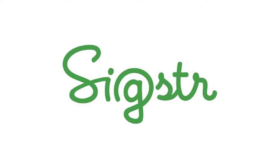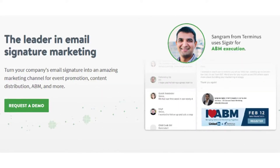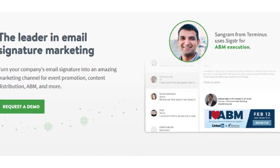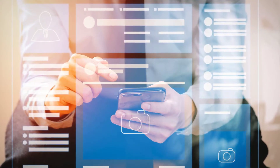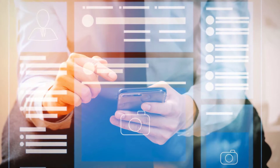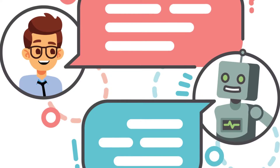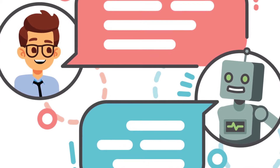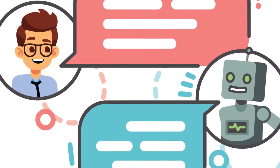Sigster turns your email signature into an amazing marketing channel for event promotion, content distribution, new service announcements, branding, and more. We are also developing an interactive portal for KLR Search, where clients will be able to electronically interact in a secure, password-protected environment — a step ahead of other search firms.